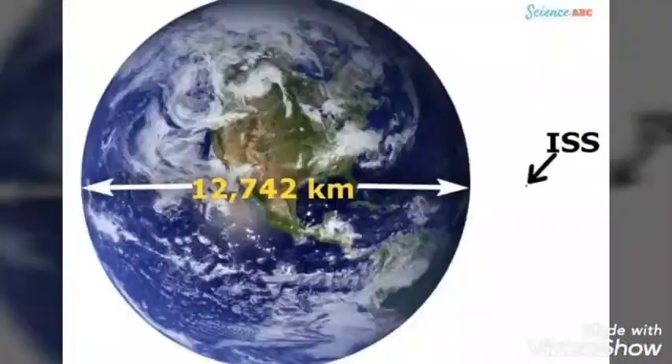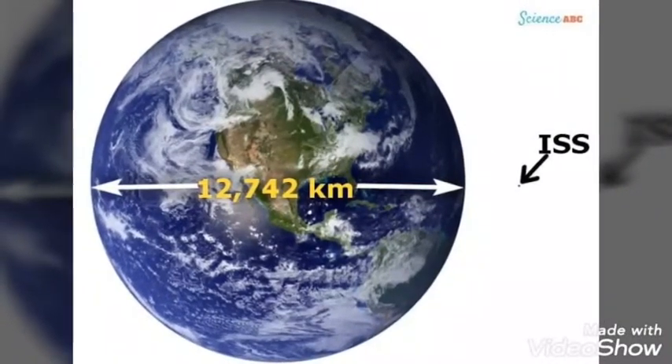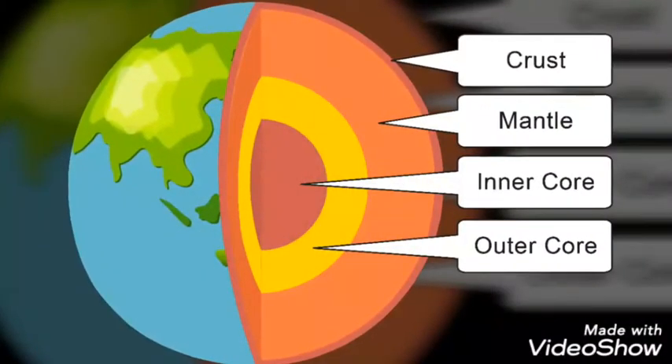Good afternoon everybody, I am Shelby Moran. Today I would like to present layers of the earth. The earth's diameter is about 12,740 kilometers. There are four different layers in the earth.